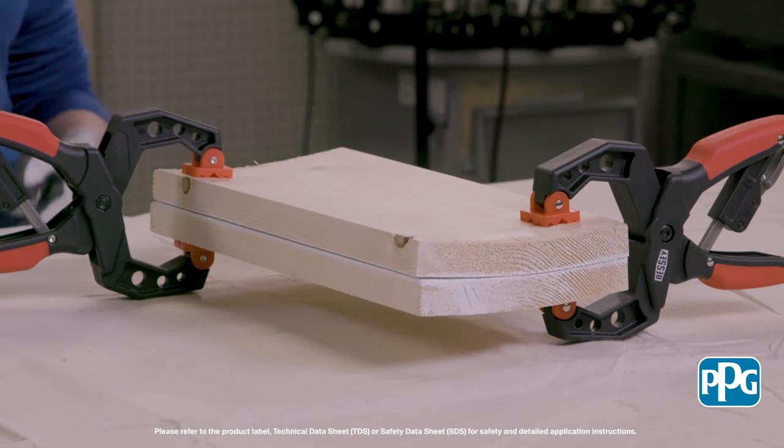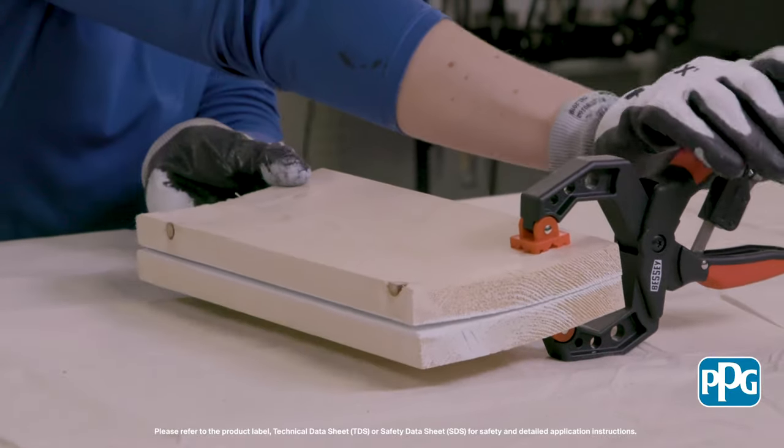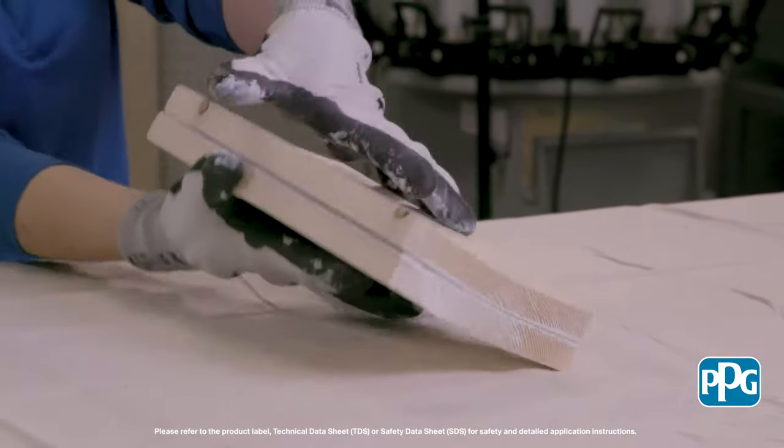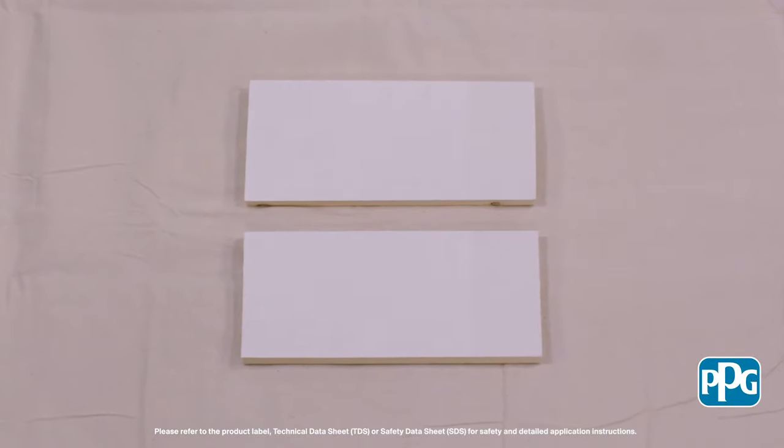After 20 minutes of this constant pressure, we will remove the clamps. Notice as we pull these pieces apart, there is no tackiness and the paint remains uniform on the board.